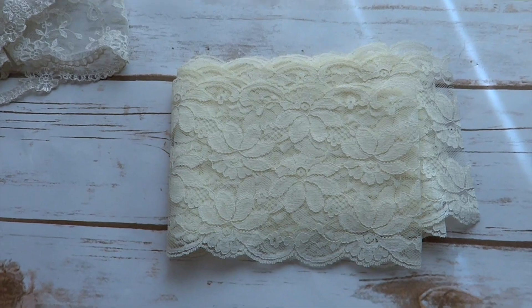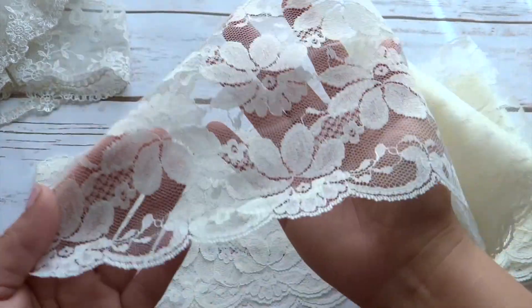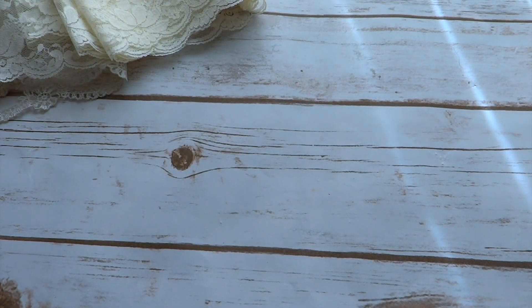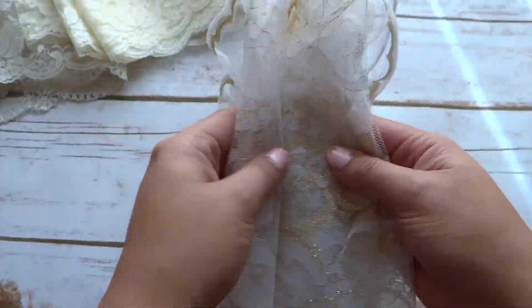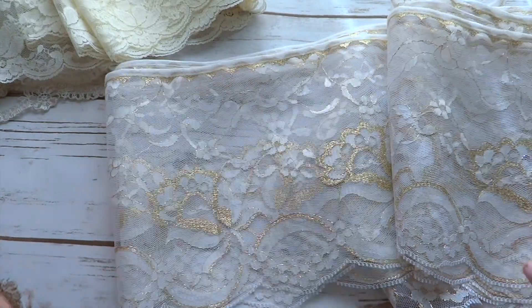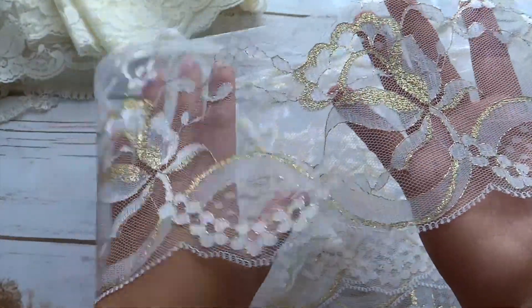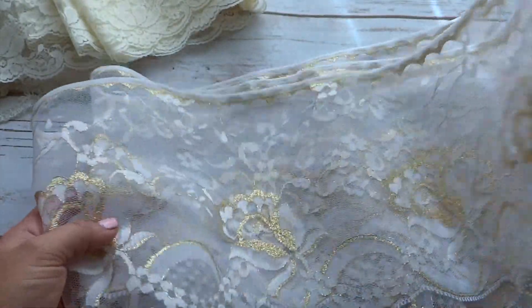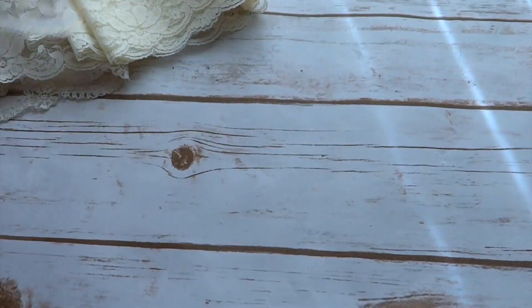The other one is a bigger, wider piece in an ivory color and it looks in pretty good shape - it has some beautiful flowers. And then this one I absolutely love because it's super wide, bigger than my hand, and it has some really gorgeous golden roses. I thought that would be so beautiful on a project. There are about four yards in here, so definitely got lots of it.